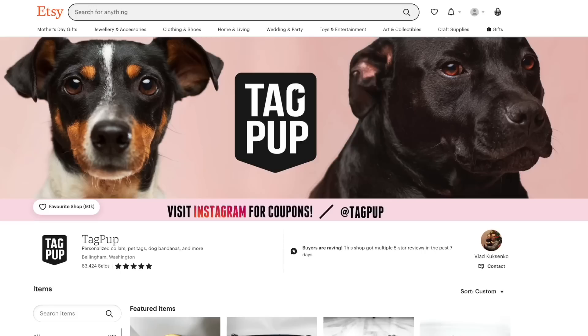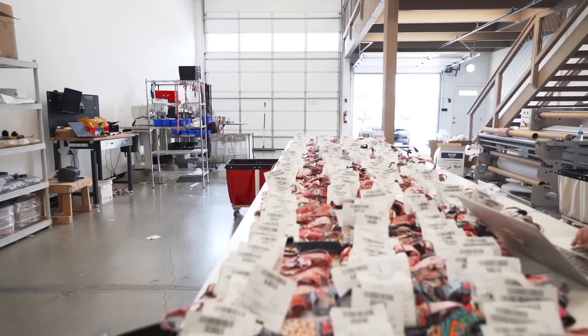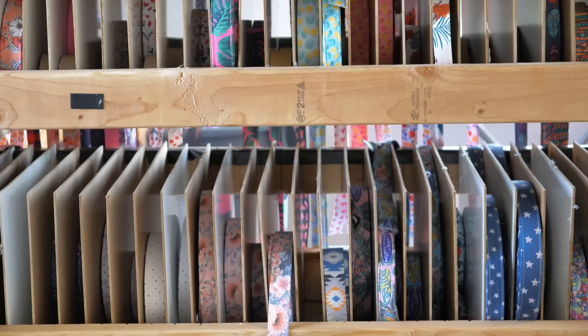We are back with Vlad Cooks & Co, the owner and founder of Tagpup — the number one pet supply shop on Etsy. He only started with $500 and made over $250,000 his first year. Now he is making over $60,000 a month in 2022. I am so excited to hear Vlad's growth secrets. Let's get to meet him.